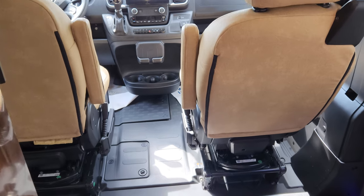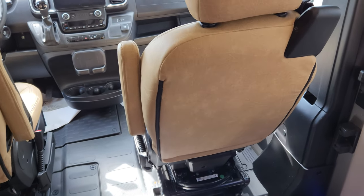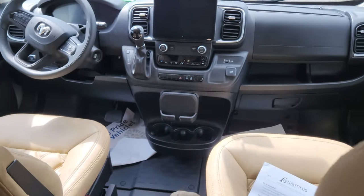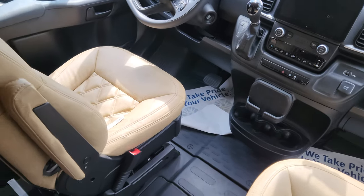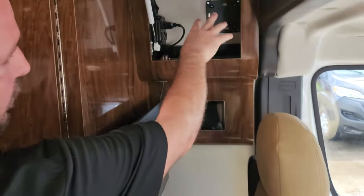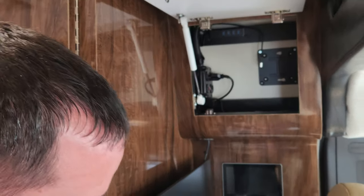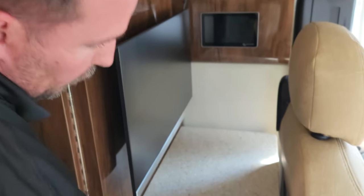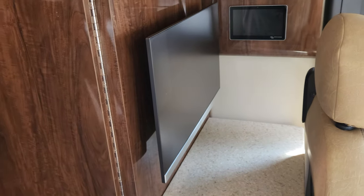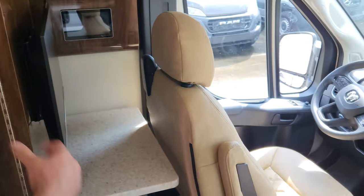Both of these seats swivel around. On this side you've got the pull-out table — it makes like a little workstation. The driver's side is actually designed to be a little built-in office. This is the actual computer monitor; there is a built-in computer — we took it out right now but it will come with the vehicle. It flips up and spins around so you've got a little mobile office. With the Starlink in-motion satellite system, you can literally do all of your work right here.